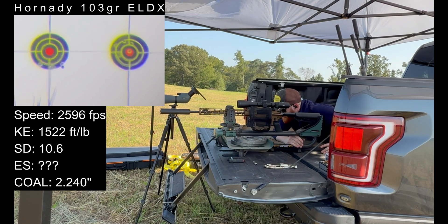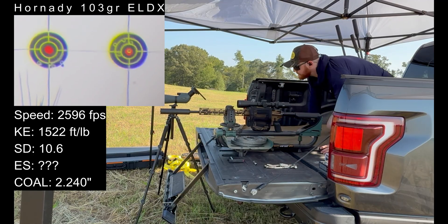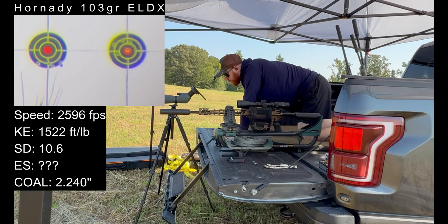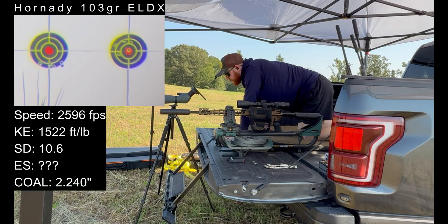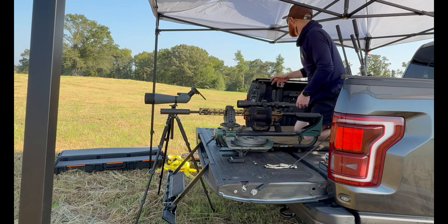2615 on that one. Average 2596 — so pushing 2600. Standard deviation of 10.6, so our standard deviation didn't really change. Looking at the group, our point of impact shifted there pretty drastically. I would say the other group looks a little tighter, but that one, from a point of aim perspective, is exactly where we wanted to see it.